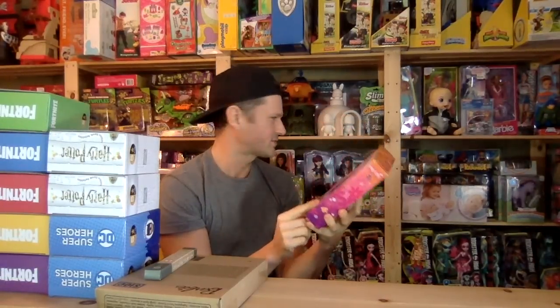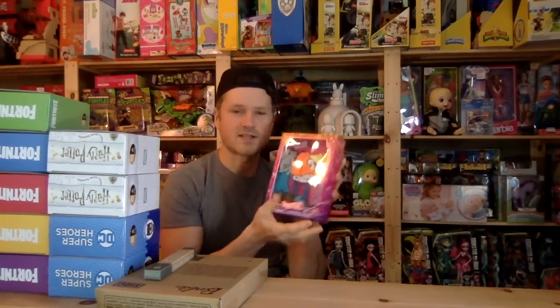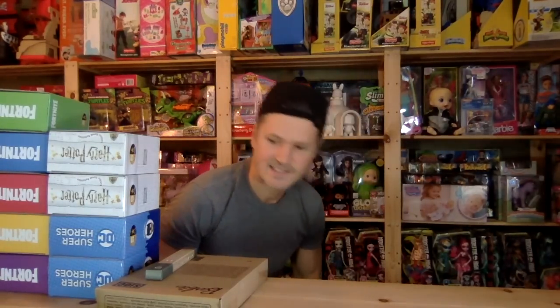I keep promising to do the giant six-inch doll collection. I'm going to show you the collection first, and then one day I'll dress them all up. I picked up some of these on sale on Amazon — fashionista heads to be put on these Llanas.